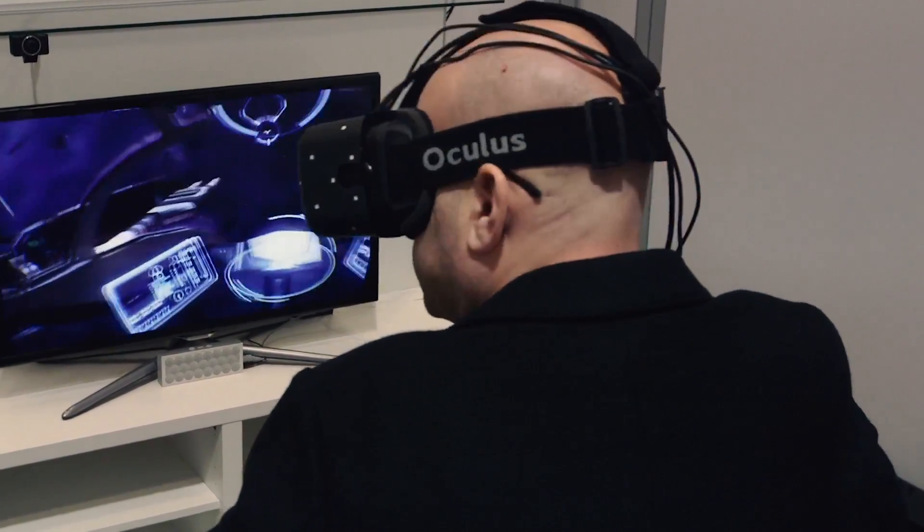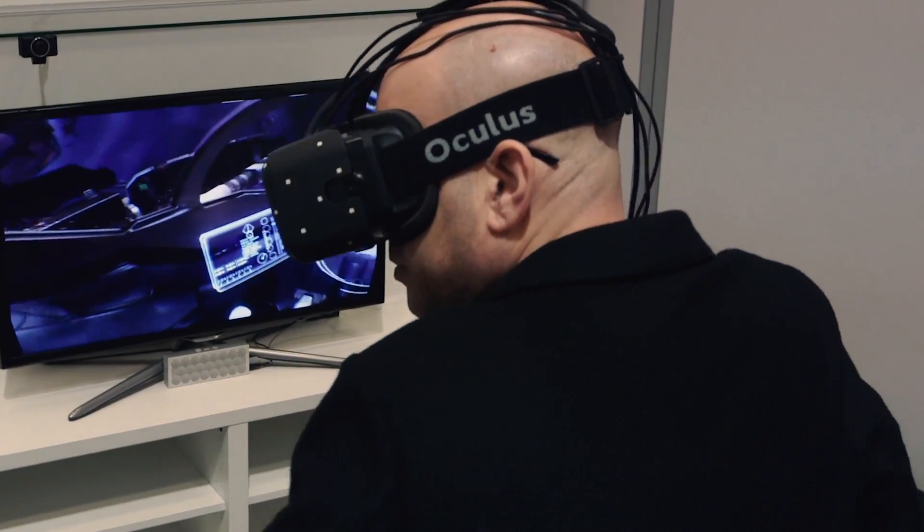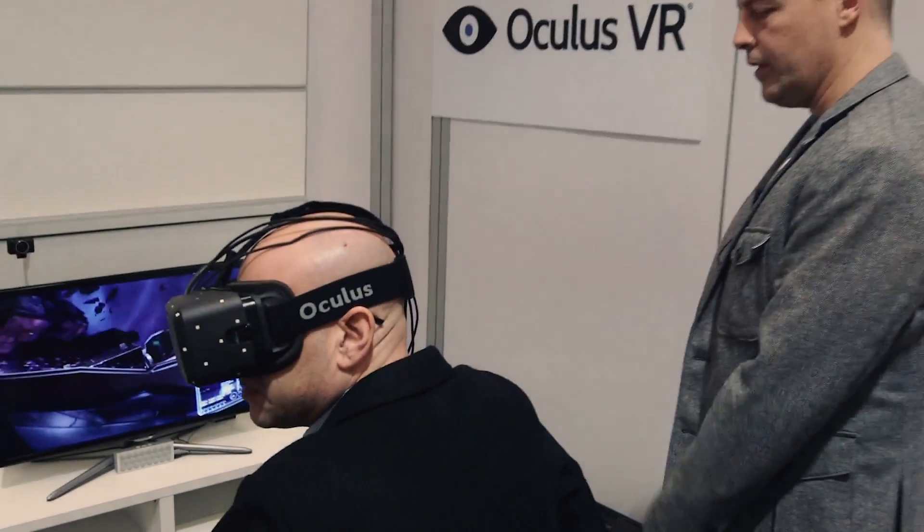If you look left and right, you should notice no blurring, no smudging of the scene. It's just a really, really comfortable, really fun experience.